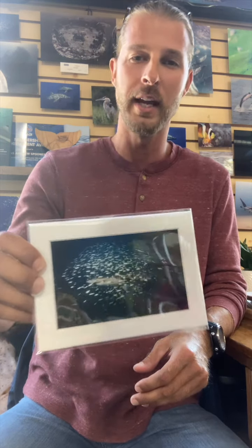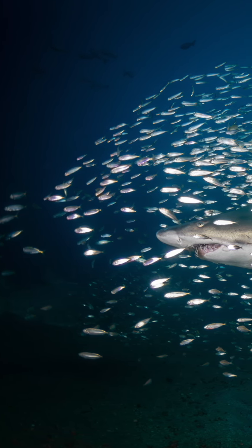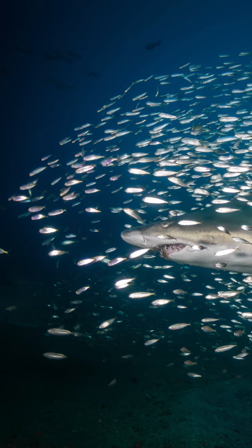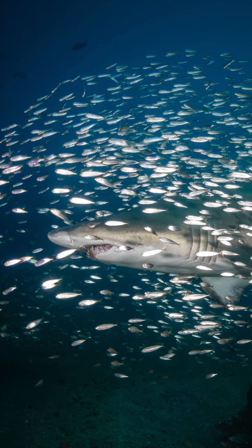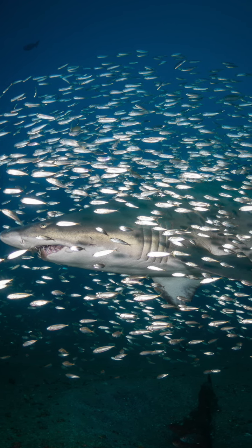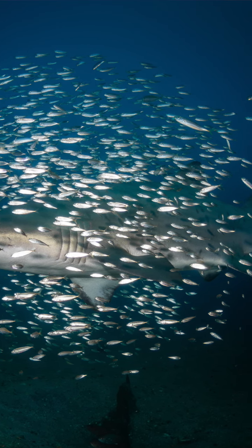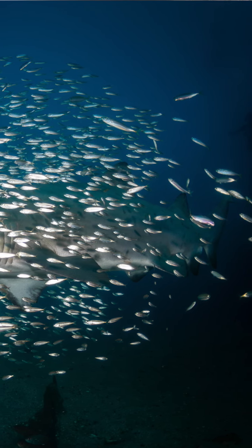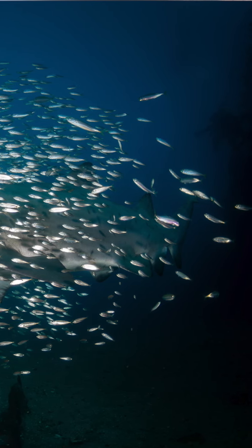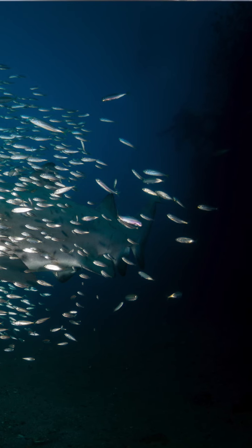Today we're going to look at our first photo. This image is of a sand tiger shark that was shot offshore of Murrells Inlet, about 40 miles off the beach on the SS Bidevind, which is a Dutch merchant ship that sunk during World War II. It's a really cool image because it shows a symbiotic relationship between the big shark — approximately eight feet in total length — and the mackerel scad minnows that school in the hundreds around these animals and in the thousands around the reefs.